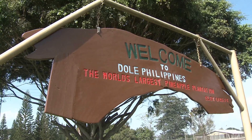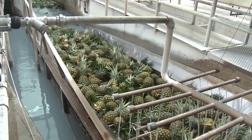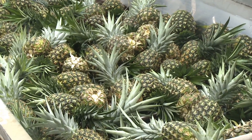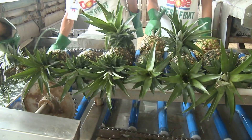On arrival at the packing sheds, the pineapples are washed to remove any unwanted bugs or waste material. They are then washed again under high-pressure water sprays to remove any residue. Some of the crowns are removed and recycled at this point.